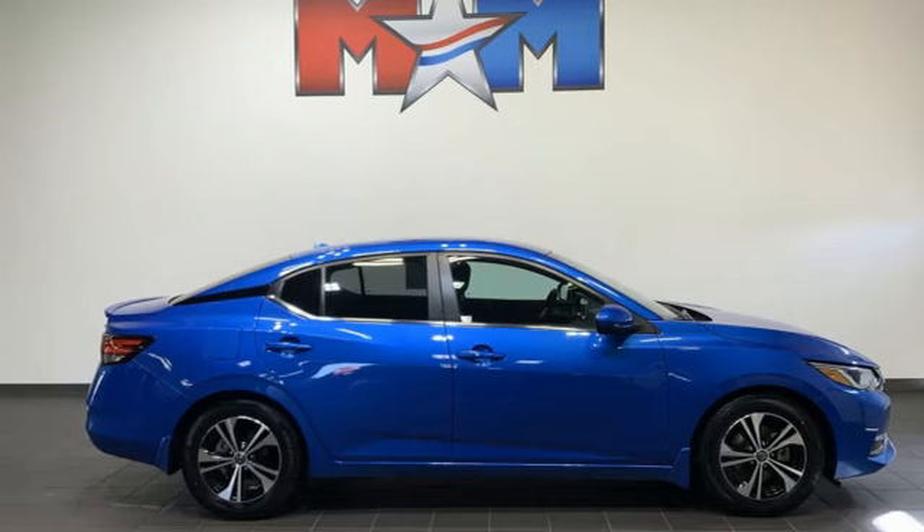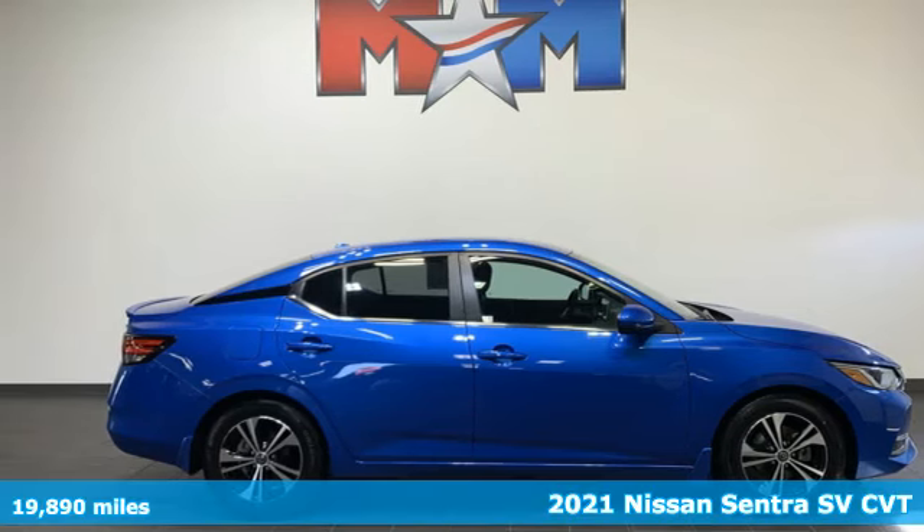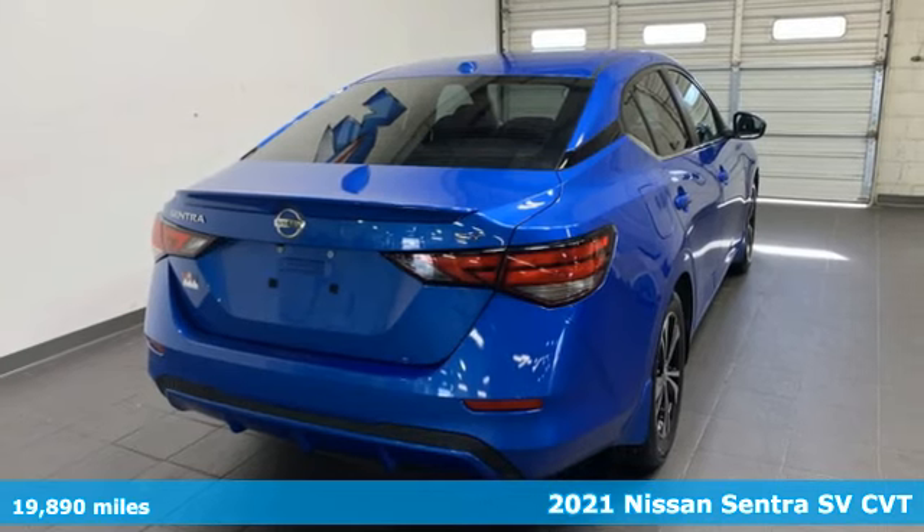Here's a 2021 Nissan Sentra. Nissan, built for the human race.